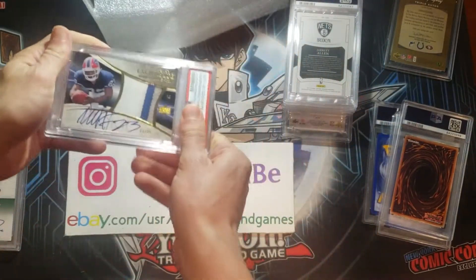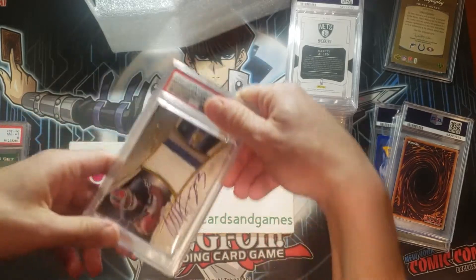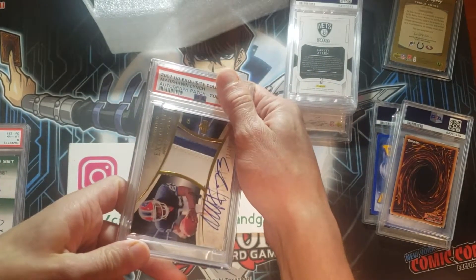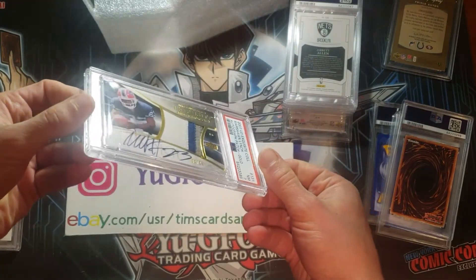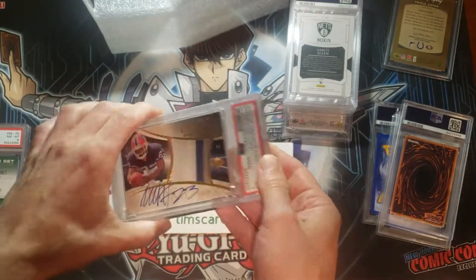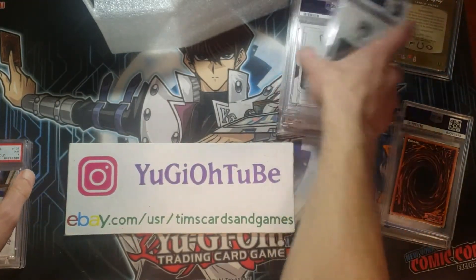Some of these Exquisites. This is a Marshawn Lynch, Skittles, Beast Mode, Gold Exquisite Patch Auto. I'm hoping for 7s or higher on these. It's a 7 — perfect. That is a 7 on the Gold Marshawn Lynch Exquisite Patch Auto numbered out of 25. These Exquisite thick patch autos are really almost impossible to grade. You get anything above a 7, you're doing extremely well.